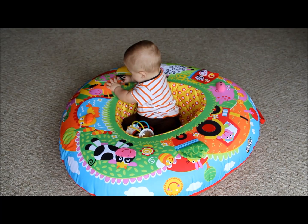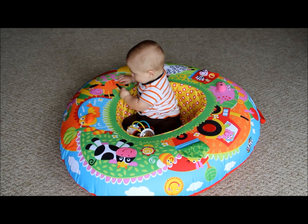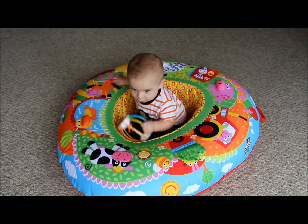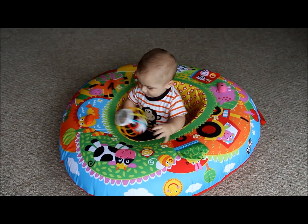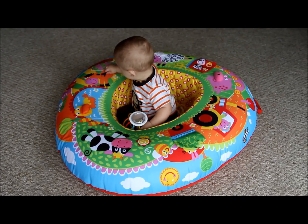One other concern I do have is that sometimes when he leans forward too much, or when he was learning to sit and fell backwards, I was nervous about it flipping over. It never happened, and we always had things around it in case it did, but that was just something that worried me a little bit — though, like I said, it did never happen.